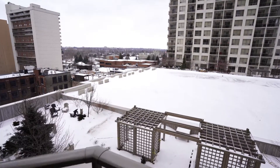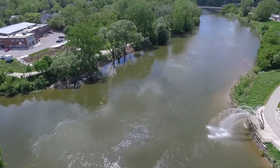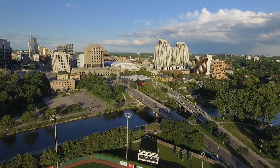You will fall in love with the views from this balcony. You can hear the music during the summer from the festivals. You can see the water feature at night when it lights up and the courthouse during the day. And the sunsets are unbelievable.